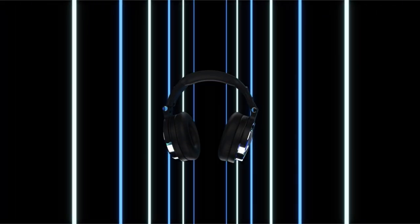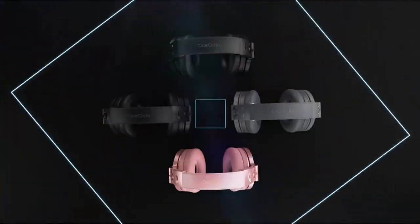Hi, what's up everyone. In this video, we are going to talk about the top best headphones for vocal tracking you can buy on Amazon.